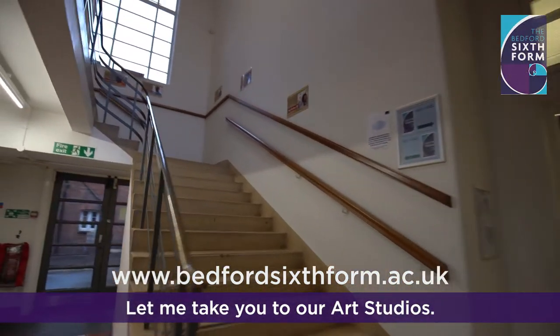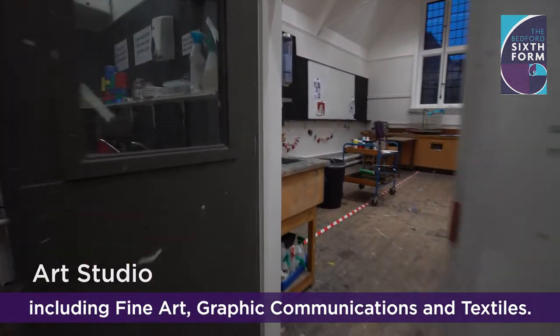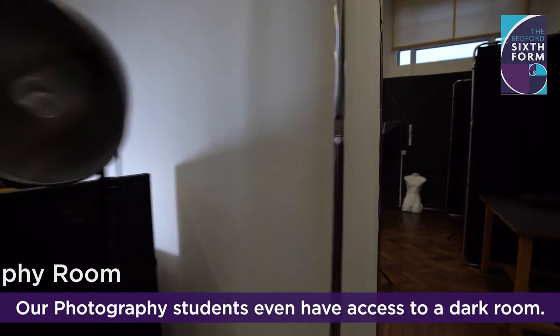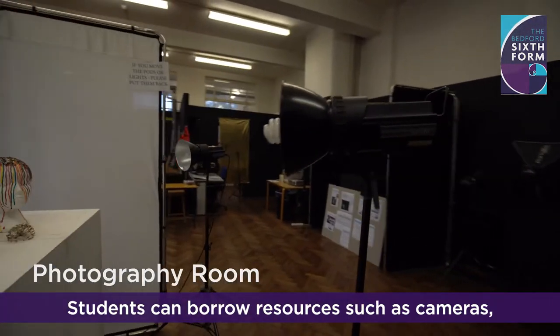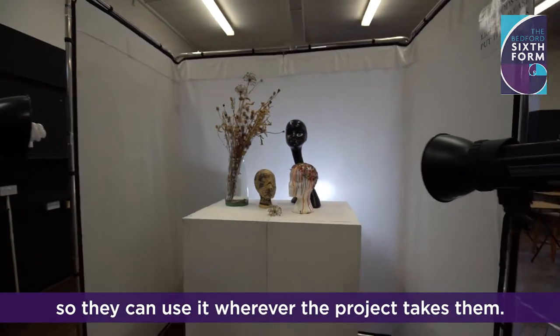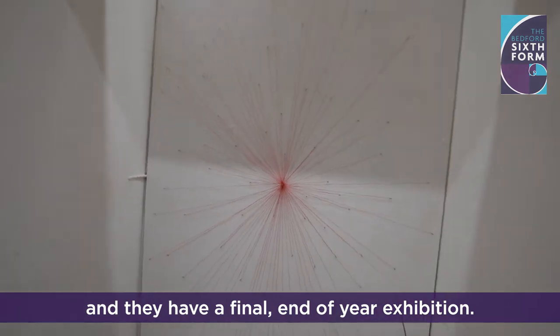Let me take you to our art studios. We have a few specialisms that use this space, including fine art, graphic communication, and textiles. Our photography students even have access to a dark room. Students can borrow resources such as cameras so they can use them wherever the project takes them. Each year our students enter competitions and they have a final end of year exhibition.